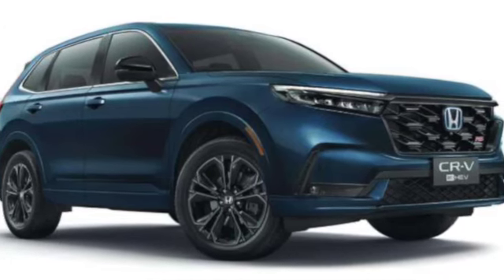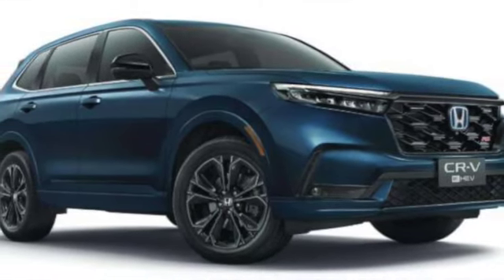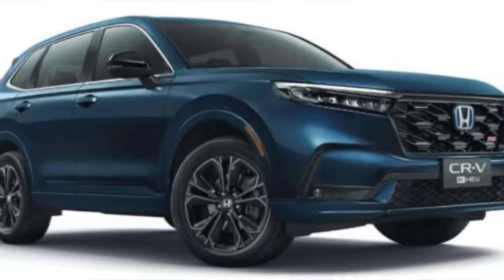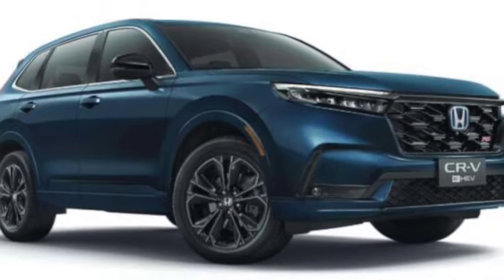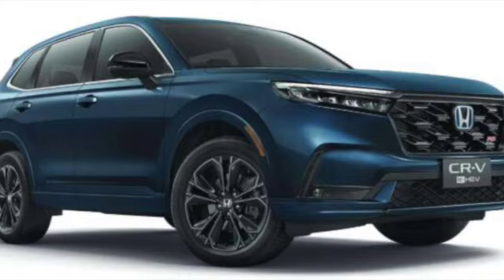CR-V fans will certainly be excited to get their 6th generation Honda CR-V, and it looks like the next-gen model is finally making its way to the Philippines. Honda Philippines has not yet confirmed any official date for the launch of this new generation CR-V in the Philippine market.